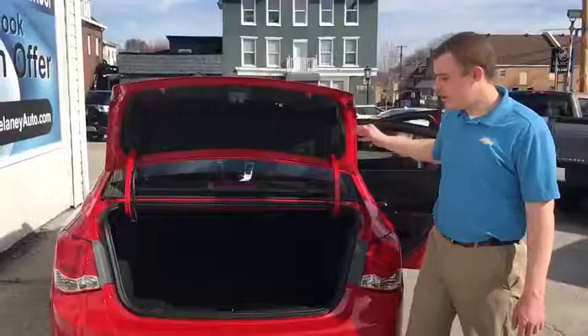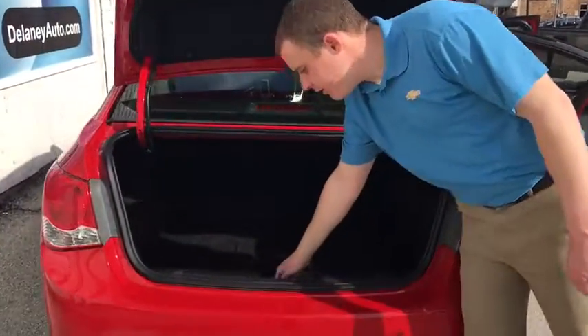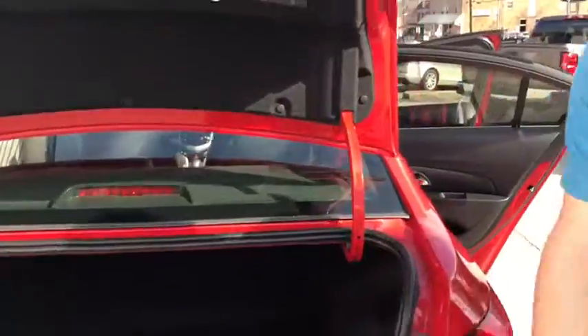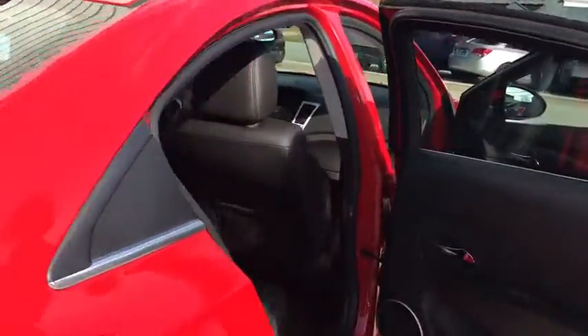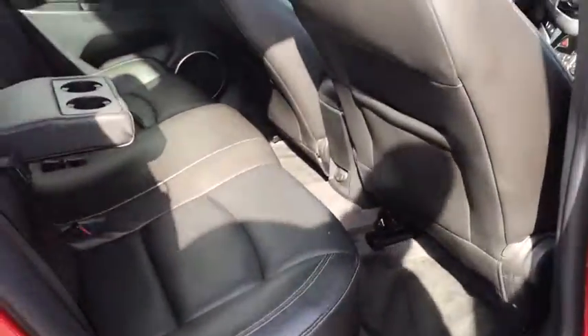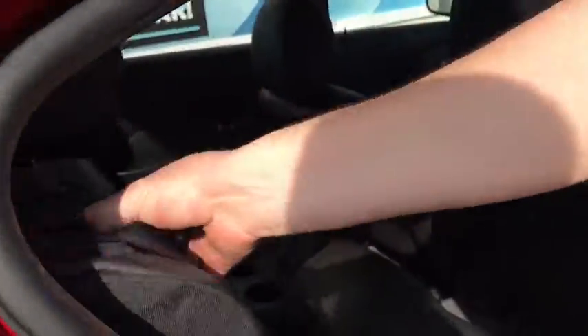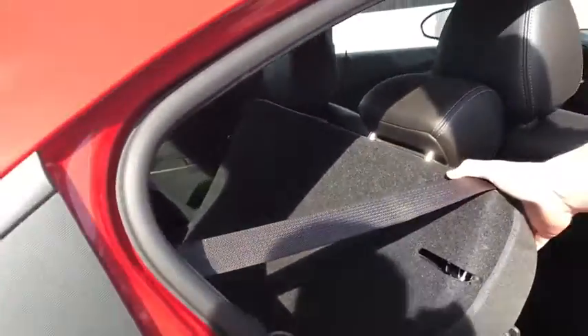Stop in and check it out today. There's plenty of cargo space in here. It also has your spare located right inside, going into the rear compartment. It's on a 60-40 split, so you can collapse the rear seats down to have that much more cargo room in the event that it is needed.